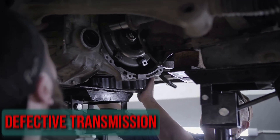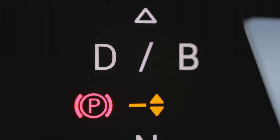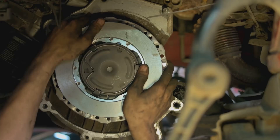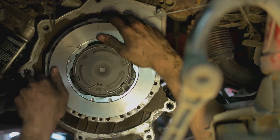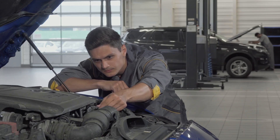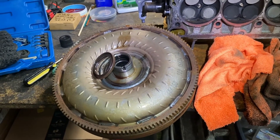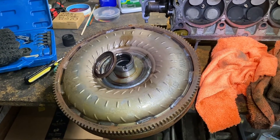Defective Transmission: All gear shifting is managed by the transmission. Shifting may become erratic or delayed if there is an issue with the automatic transmission. The clutch may also be slipping if your car has a manual gearbox. Another possibility is a transmission leak. The torque converter may not operate correctly if the fluid levels drop below normal, which could cause the engine to rev higher.